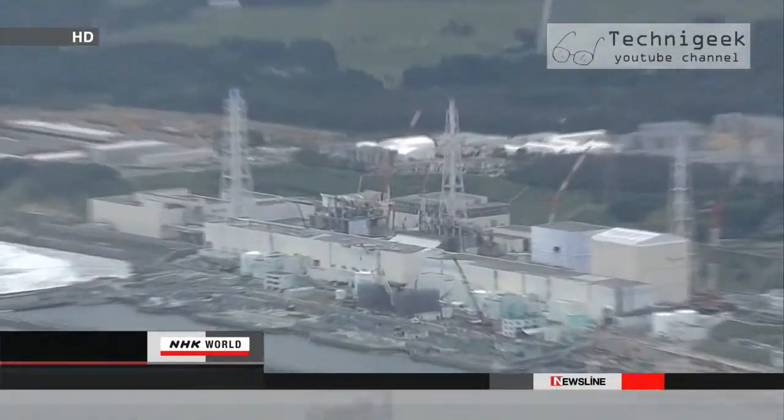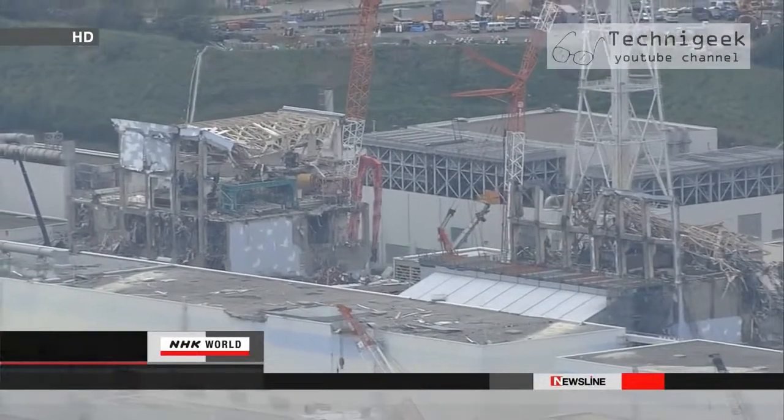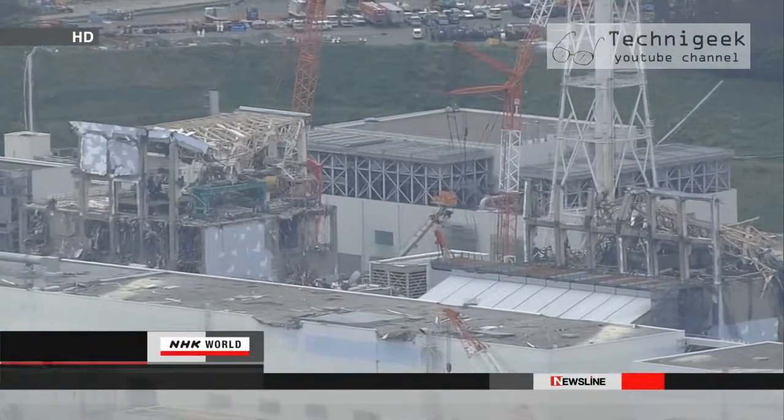Engineers at Tokyo Electric Power Company are still trying to understand the situation inside the three damaged reactors at Fukushima Daiichi. Workers can only enter reactor buildings for short periods of time because of the high levels of radiation.